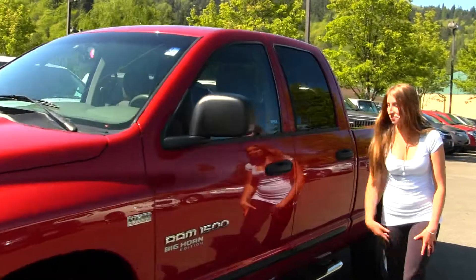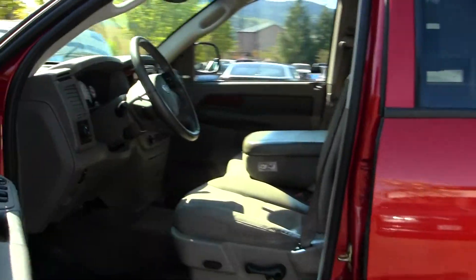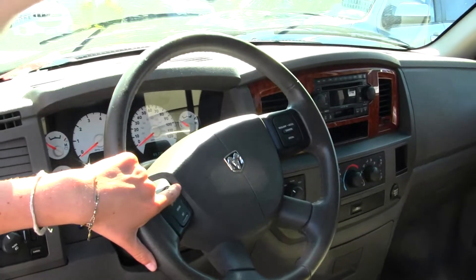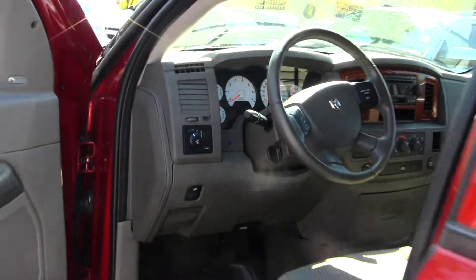Let's take a look on the inside. Inside you have your two-tone cloth seats, wood grain interior, CD player, cruise control here in your steering wheel. You do have adjustable pedals, three seat belts here in the front, and all your power options.